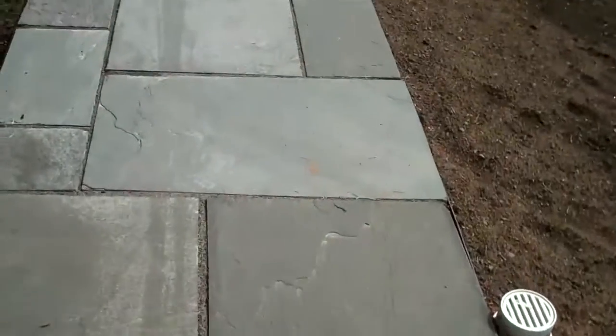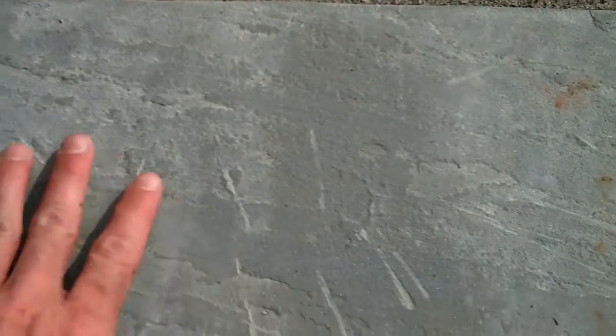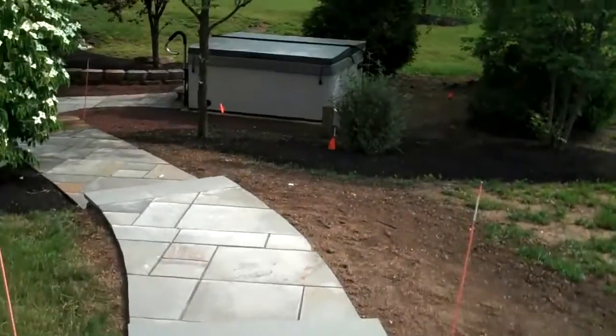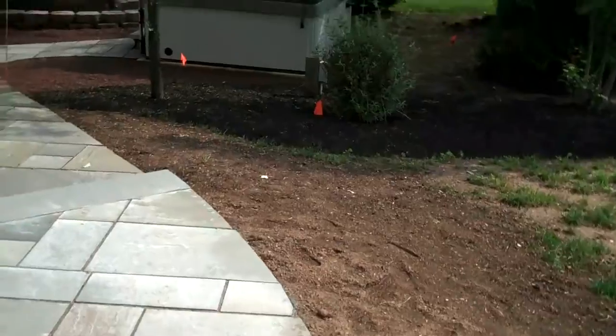It just helps it lend itself to look more aesthetically pleasing. It also has a little bit rougher of a finish, so traction is a lot better on this type of bluestone, especially when you're coming out of a hot tub that the homeowner has in the backyard and your feet are wet.